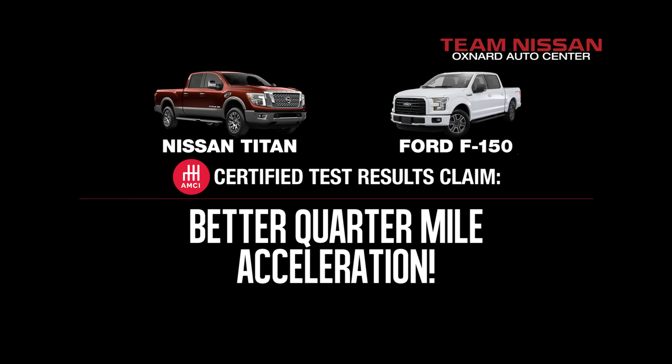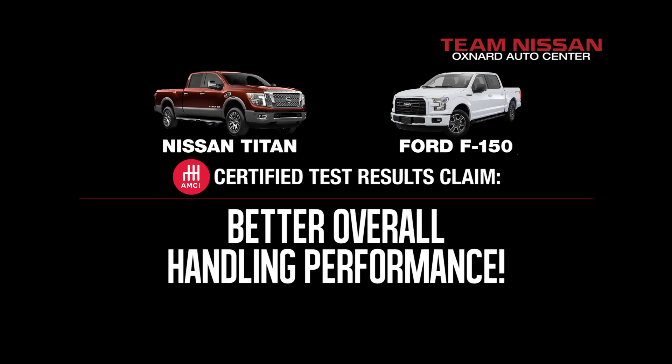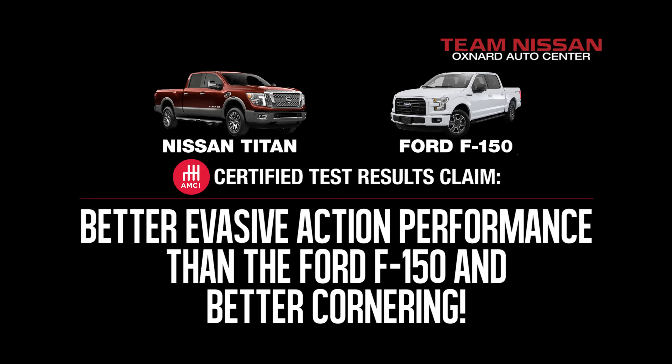Better quarter-mile acceleration. Better overall handling performance. As well as better evasive action performance than the Ford F-150 on both wet and dry pavement. Better cornering too.